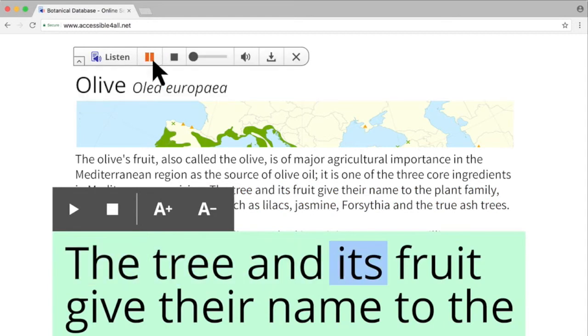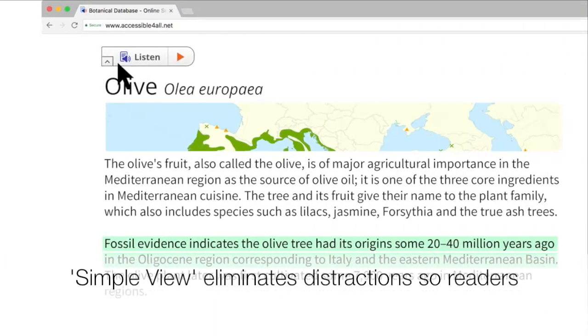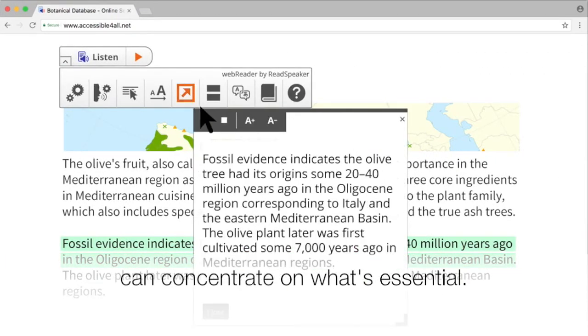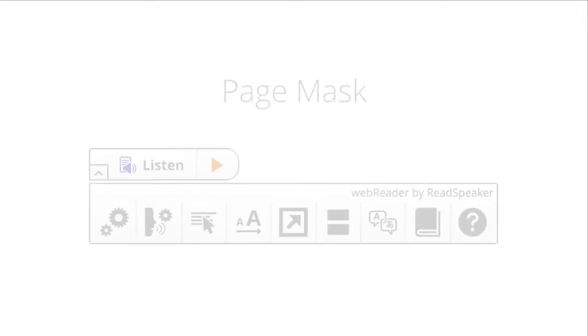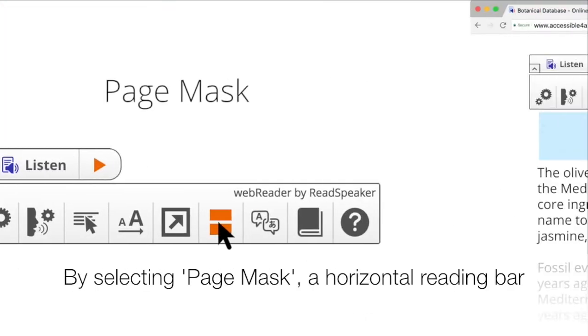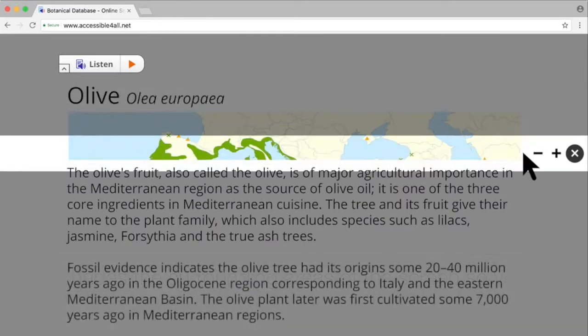Simple view eliminates distractions so readers can concentrate on what's essential. By selecting page mask, a horizontal reading bar shades the surrounding areas of the screen so you can better focus.